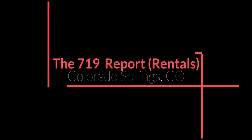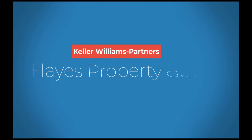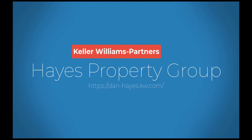Hello and welcome to the 719 Rental Report brought to you by the Hayes Property Group of Colorado Springs — here for all your real estate needs: buying, selling, investing, or renting. We can help you.